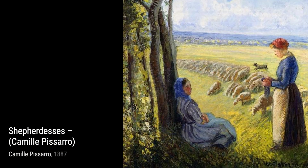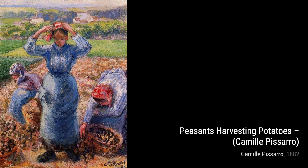In Road from Versailles to Lovesiennes, Pissarro invites us to take a stroll along a country road. The vibrant colors and the sense of depth in this artwork transport us to the peaceful countryside.